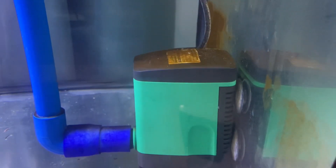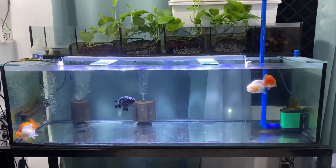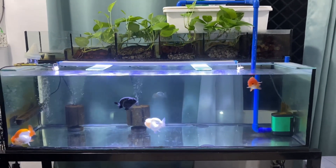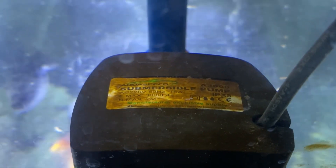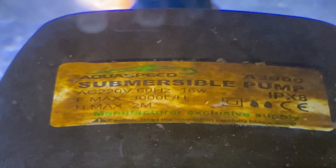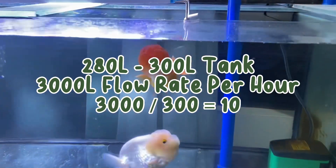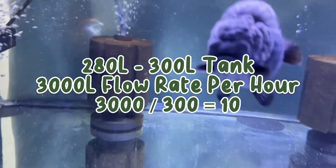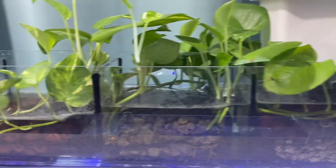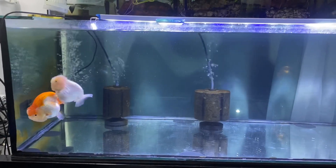I also have this A3000 filter. By the way, if you haven't bought a filter yet, I highly suggest buying a filter with 5 times the flow rate. For example, I have this 75-gallon tank, and the flow rate of my filter is 3000 liters per hour. My 75-gallon tank is around 280 to 300 liters, so the flow rate runs through my filter 10 times every hour. In short, this tank is over-filtered.